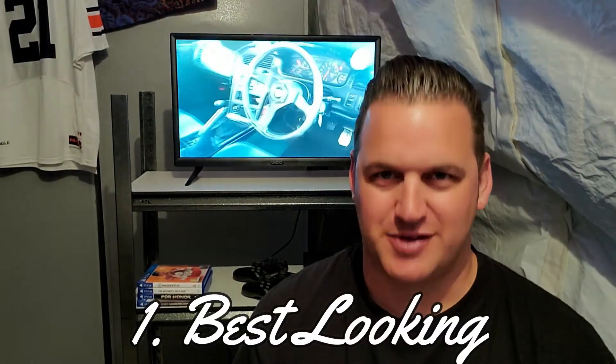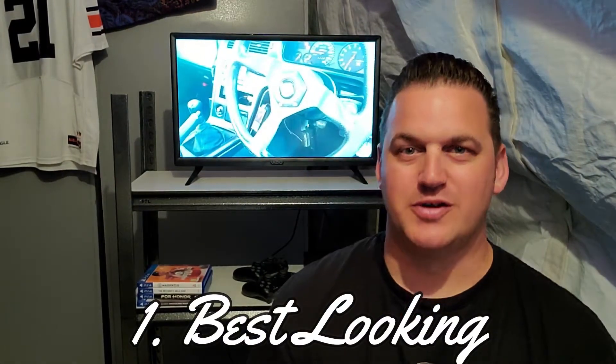Everybody likes to start with the pretty things, so we'll start with the best looking cars to come out of Japan. This is really hard — harder than you think if you actually sit down and think about it. There are so many gorgeous cars: the NSX, the FD RX7, the Mark 4 Supra, the Kenmeri, the 180SX Type X.